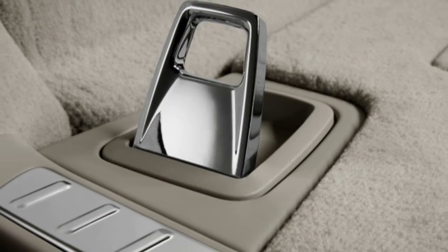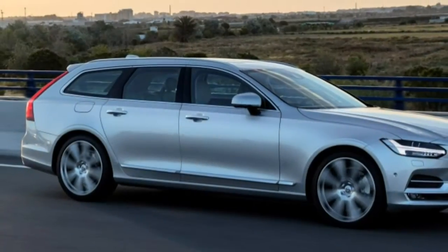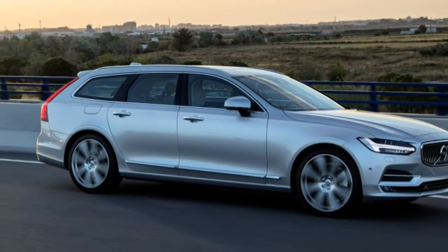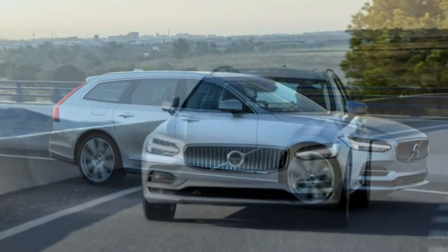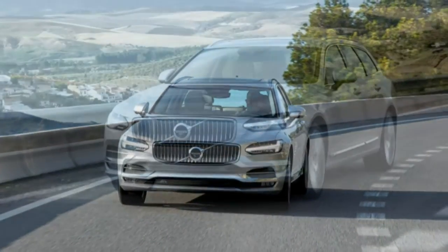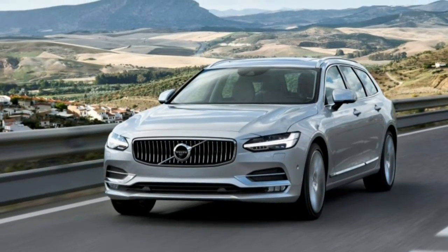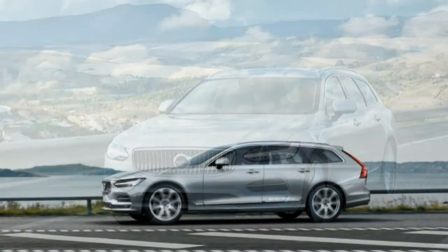Inside, the V90 looks identical to the S90, at least from the back seat forward. The handsome cockpit employs upscale materials and vertical vents called Air Blade, and the dash is dominated by Volvo's innovative and intelligent portrait-orientation 9.0-inch touch screen, which eliminates many buttons and knobs.